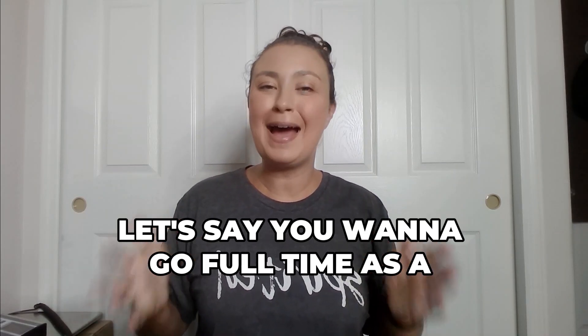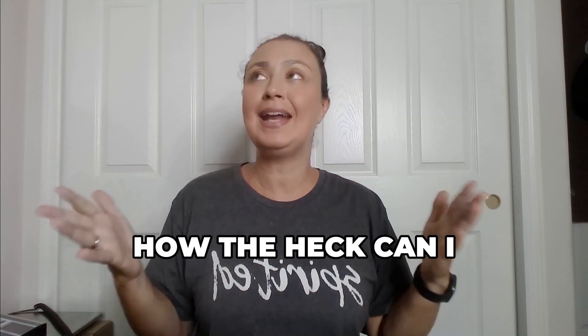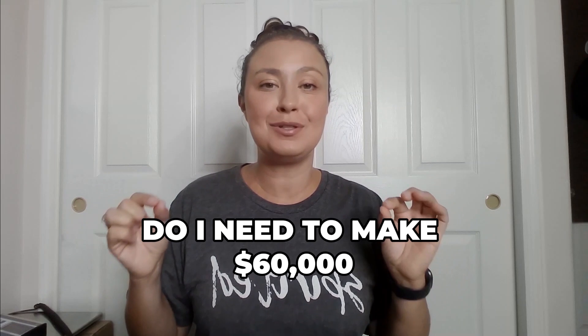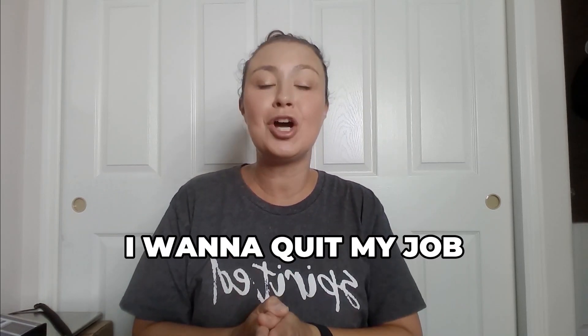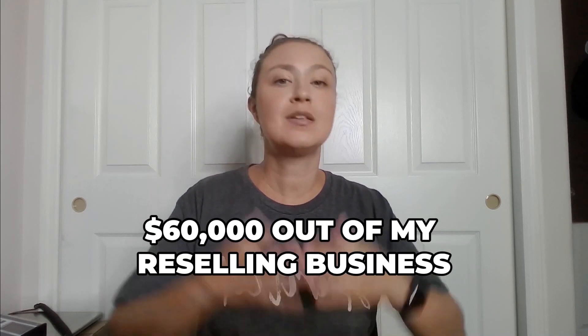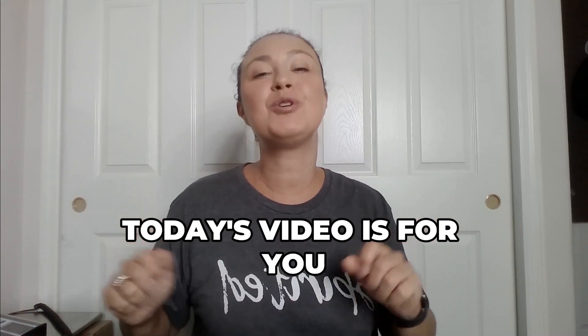Let's say you want to go full-time as a Poshmark reseller and you want to know what kind of business do I need to make $60,000? I want to be a reseller full-time, I want to quit my job, and I want to pay myself $60,000 out of my reselling business. What does that look like? What do I need to do? Today's video is for you.